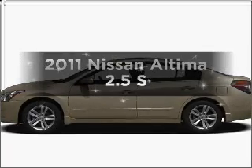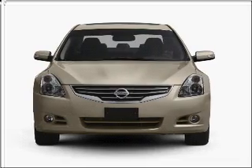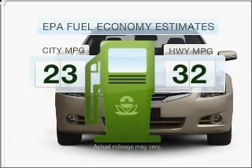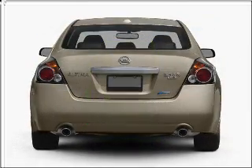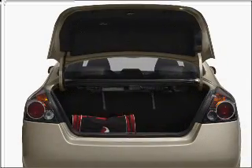Introducing the 2011 Nissan Altima. If you're looking for an automobile with great attributes, look no further. Save your money and make fewer trips to the gas station when driving this fuel-efficient vehicle with a four-cylinder engine that responds smoothly to its automatic transmission.